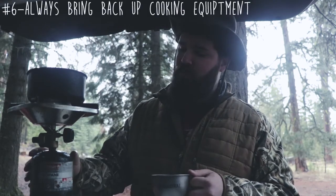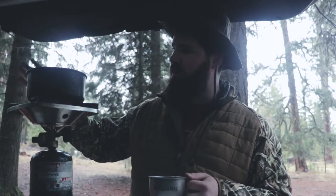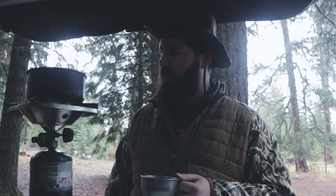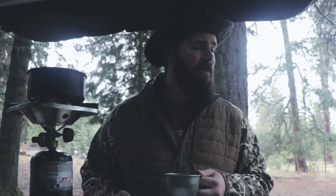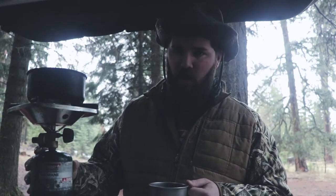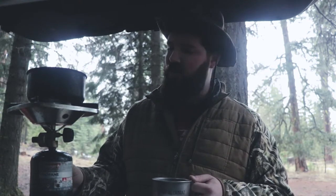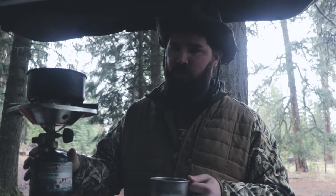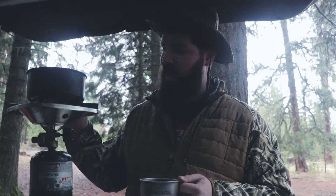Tip number six: always bring backup cooking equipment. Now I actually do have plenty of firewood that lasted me through the weekend. It's covered because it rained last night and it's raining right now. For a cup of coffee first thing in the morning, I'm not looking to get wet and build a fire and fight the elements. So I break out the propane burner here — I spent probably less than $25 on this whole setup. It came from Fred Meyer, if you know what those stores are here in the Northwest. There's no reason you shouldn't bring this along because you have the space when you're car camping. Spend $25 to guarantee you can eat and have a cup of coffee in the morning.